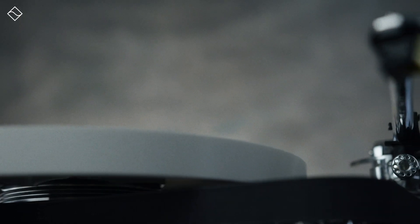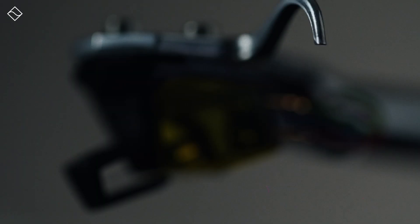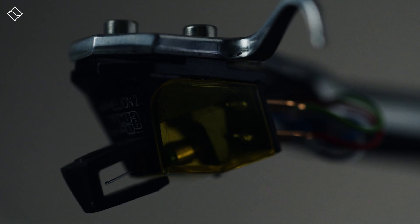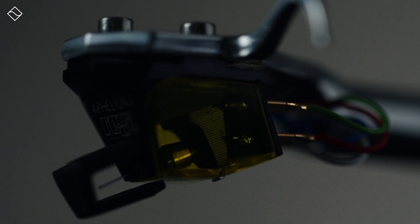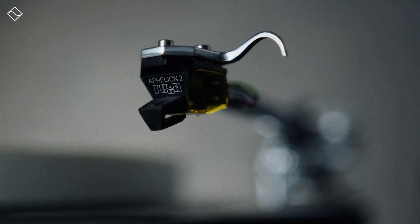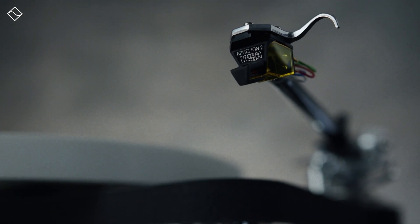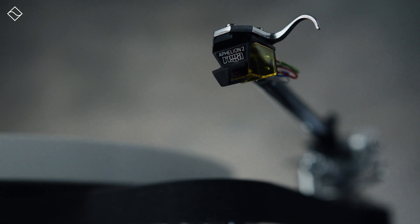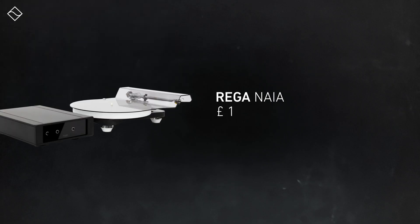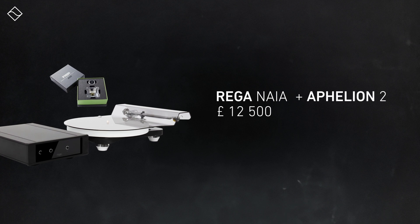The recommended cartridge to use with this tonearm is the Aphelion II, to keep mass as low as possible. Rega cartridges are made in-house at Rega's manufacturing facilities and are specifically designed to complement their turntables, though you could of course use any other cartridge. The Aphelion II is an ideal fit as Rega turntables and cartridges are designed to work as one ecosystem. The cartridge is factory fitted at Rega, and the Naya turntable alone costs £10,000, but bundled with the Aphelion II cartridge the bundle is £12,500.